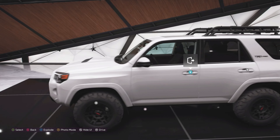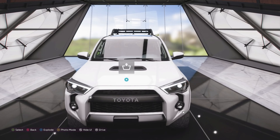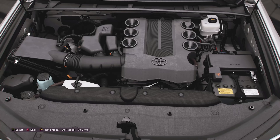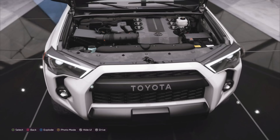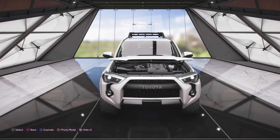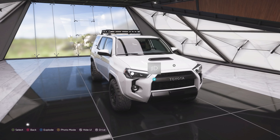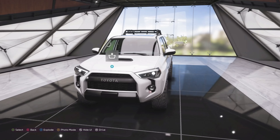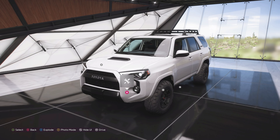It weighs 4,750 pounds, which is a massive 890 pounds less than the Tundra. Where it mainly differs is the engine — a 4-litre V6 producing 270 horsepower and 278 lb-ft of torque. That's 111 horsepower down on the Tundra and 123 lb-ft of torque less too. So even though this has significantly less weight, its power is so much less that it doesn't really make up for it in terms of acceleration or top speed.